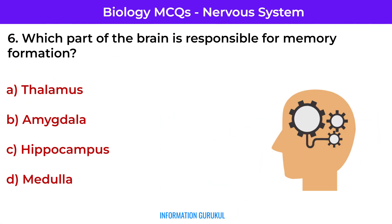Which part of the brain is responsible for memory formation? Hippocampus — it converts short-term memory to long-term.